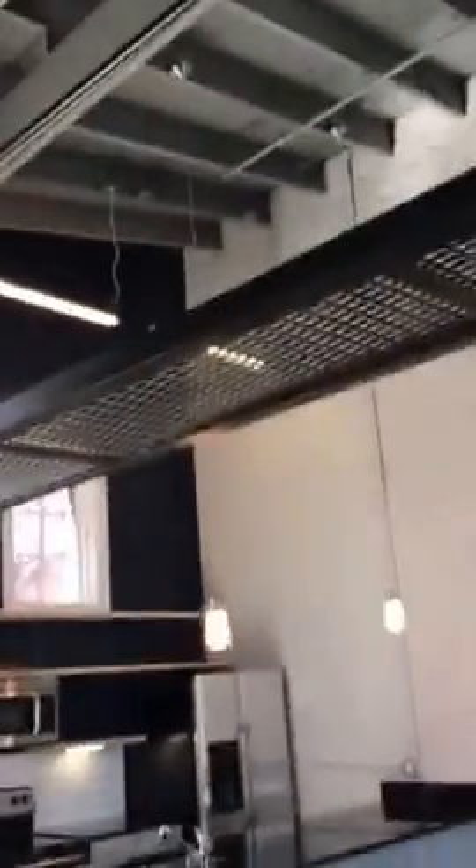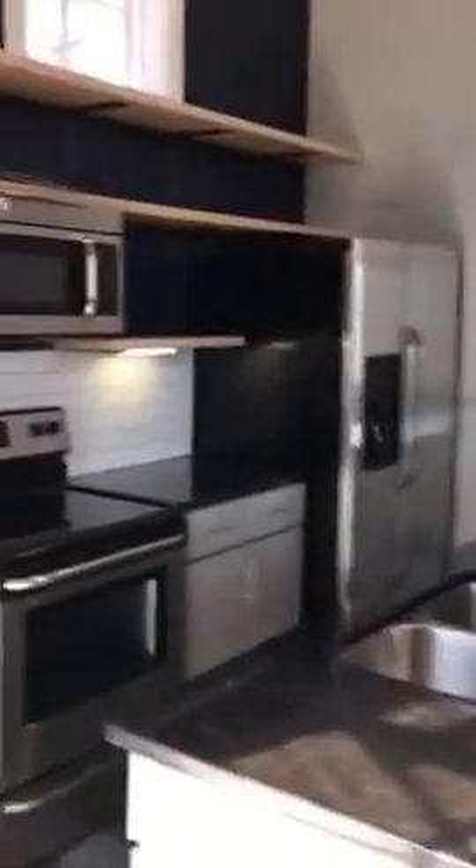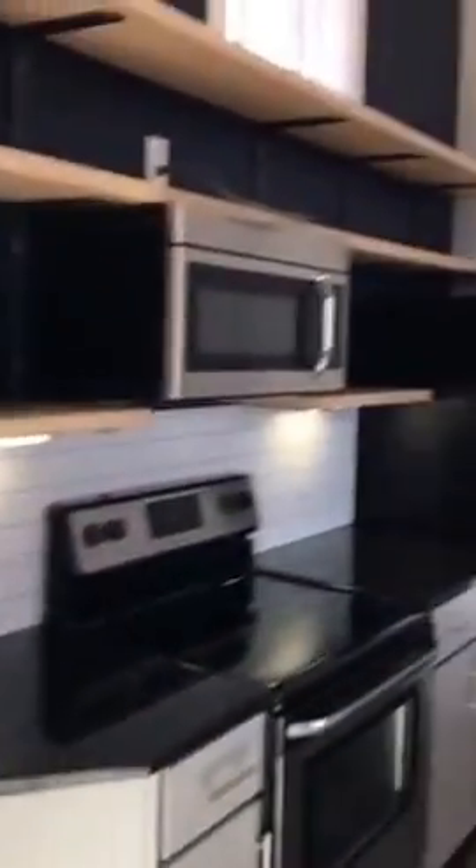We have this fun catwalk — not for use, but you could use it for decorations. We have big cabinets, countertops, stainless steel appliances.